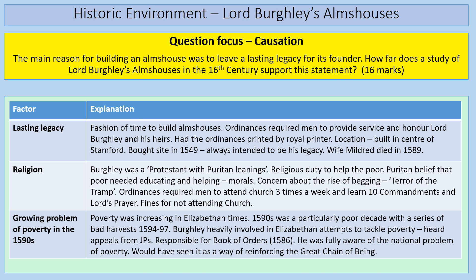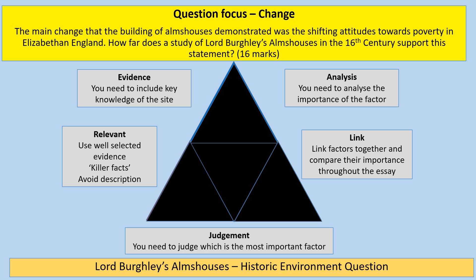Now let's look at a question about change: 'The main change that the building of almshouses demonstrated was the shifting attitude towards poverty in Elizabethan England. How far does the study of Lord Burghley's almshouses in the 16th century support this statement?' Your first given factor is shifting attitudes towards poverty. You then need two more factors — what other examples of change does the building of the almshouses represent?